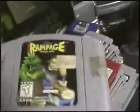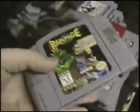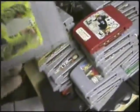Rampage World Tour — really different kind of game, really addictive fun. It's actually a two-dimensional game for Nintendo 64, which is kind of cool. This game's a lot of fun and really addicting. I know there's one on PlayStation too, but this game's really awesome.